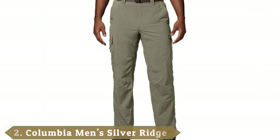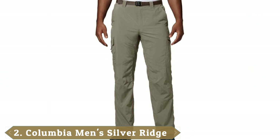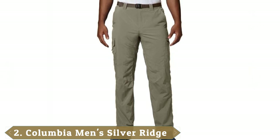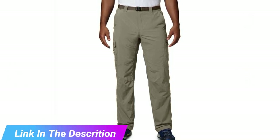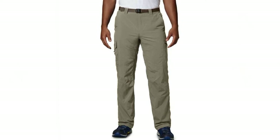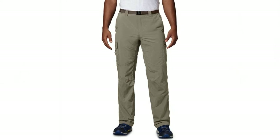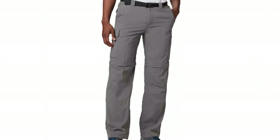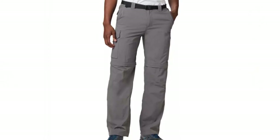Moving on to number 2, the Columbia Men's Silver Ridge Convertible Pant — Breathable. The Columbia Silver Ridge Convertible Pant is very thin and one of the lightest pants on the test. Unfortunately, this wasn't such a good thing. In testing, the Columbia zip-off pants were only found to be used for a handful of things. Admittedly, the breathable hiking pants kept cool in testing, so the Columbia Convertible Pants are a good choice in very hot, humid climates where you need full-length protection.